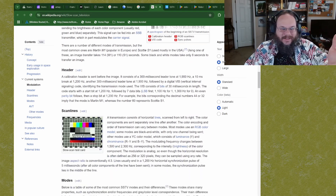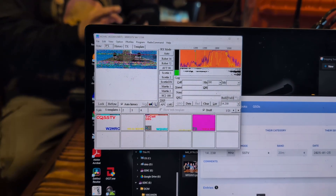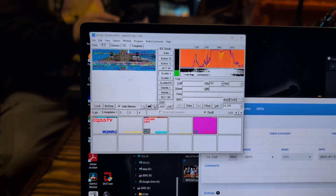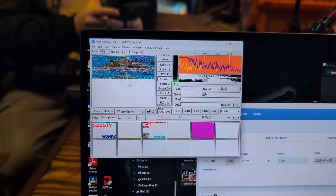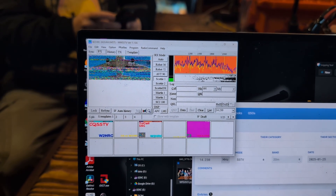Now it's time for the fun part: Slow Scan TV. Slow Scan TV has been part of amateur radio operations for a long time. It is the process of transmitting an image over the amateur radio bands, unlike Fast Scan TV which transmits moving video. Slow Scan TV is just a still image and it takes longer to transmit — it sends each line of information one at a time, pixel by pixel. That takes a while, but that's okay — we've got time to receive the image.